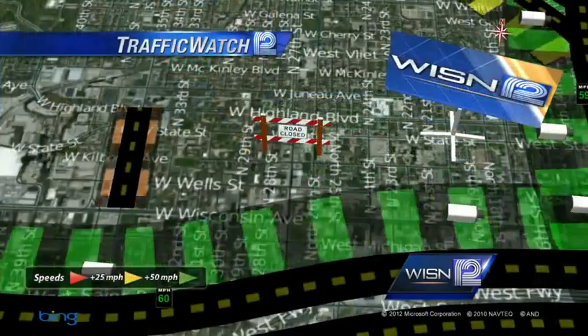And Matt, you've got a few ways around all of that construction. There are really a couple of ways you can get around it pretty easily. On the Traffic Watch 12 computer I've got the main one highlighted, and that's 35th Street. You can run that entire stretch from St. Paul right on up to Highland along 35th Street.